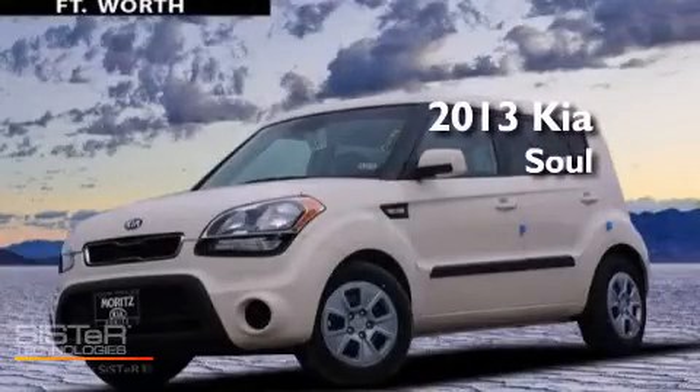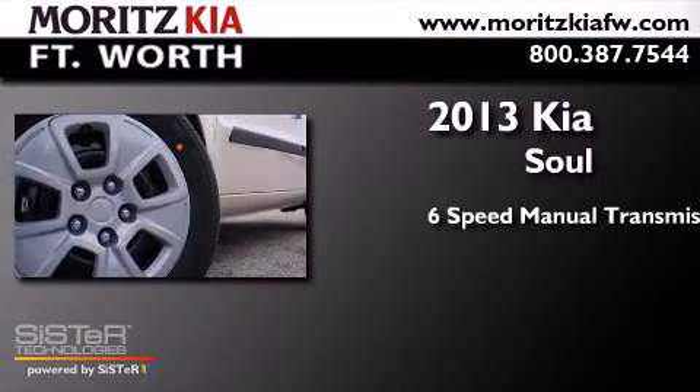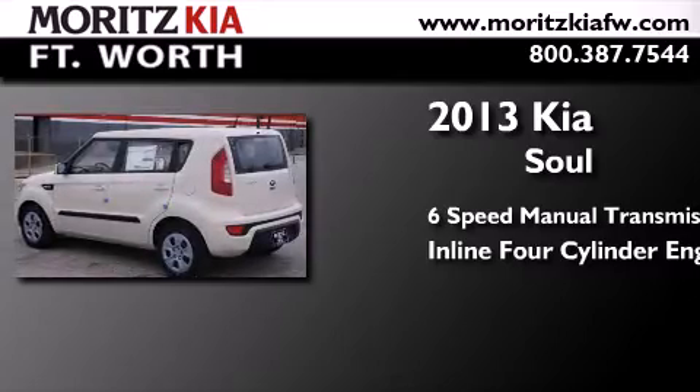This is a brand new 2013 Kia Soul. This hatchback has a six-speed manual transmission and an inline four-cylinder engine.